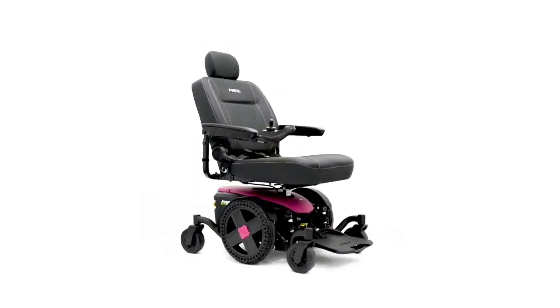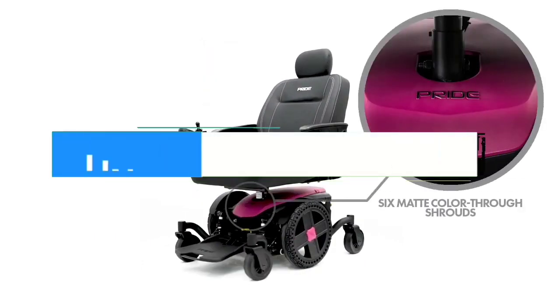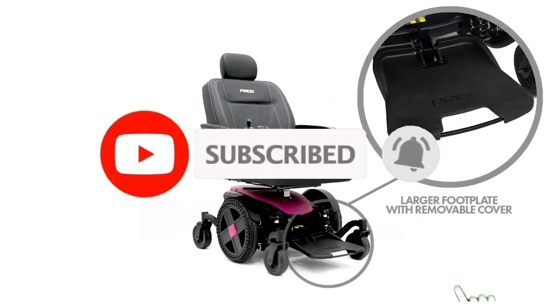So guys, that's all for the top 7 best electric wheelchairs 2023. The links to all products are given in the description, which are updated for the best prices. Subscribe to our channel for more videos. We will meet in the next video. Till then, take care, bye.